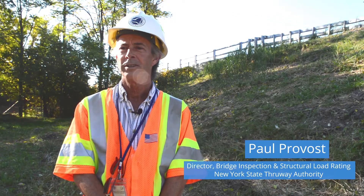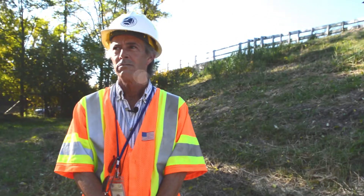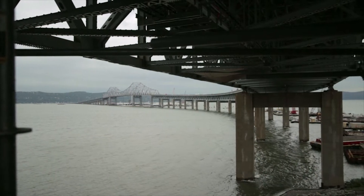My name is Paul Provost. I'm a structural engineer for the New York State Thruway Authority. I've been there for about 26 years, and right now I'm the director of bridge inspection and load rating.